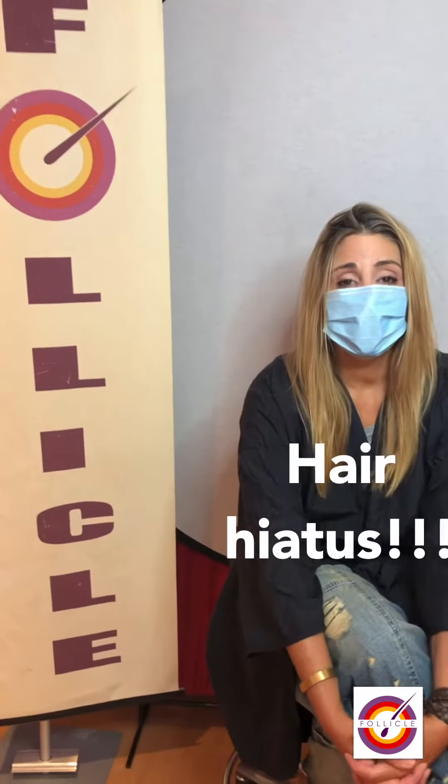Hi Leanne. Hi Francesca. First time to the studio since March. So how are you feeling?